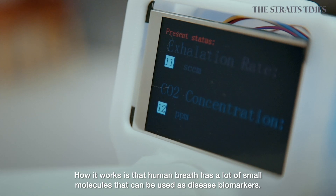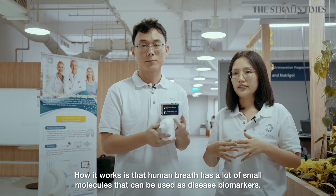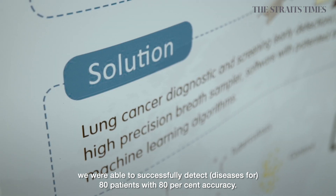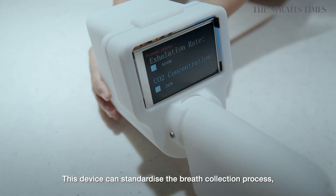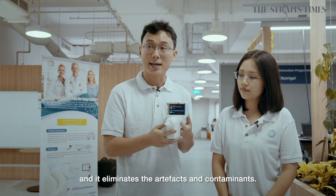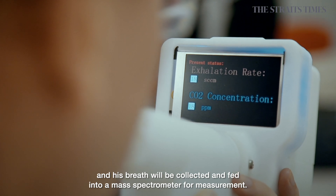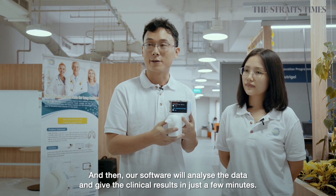How it works is that human breath has a lot of small molecules that can be used as disease biomarkers. And in our pilot trial with National University Hospital, we were able to successfully detect 80 patients with 80% accuracy. And among them we also had five early stage patients. This device can standardize the breath collection process and eliminate the artifacts and contaminants. The user simply needs to blow from this mouthpiece and their breath will be collected and fed into a mass spectrometer for measurement. Then our software will analyze the data and give the clinical results in just a few minutes.